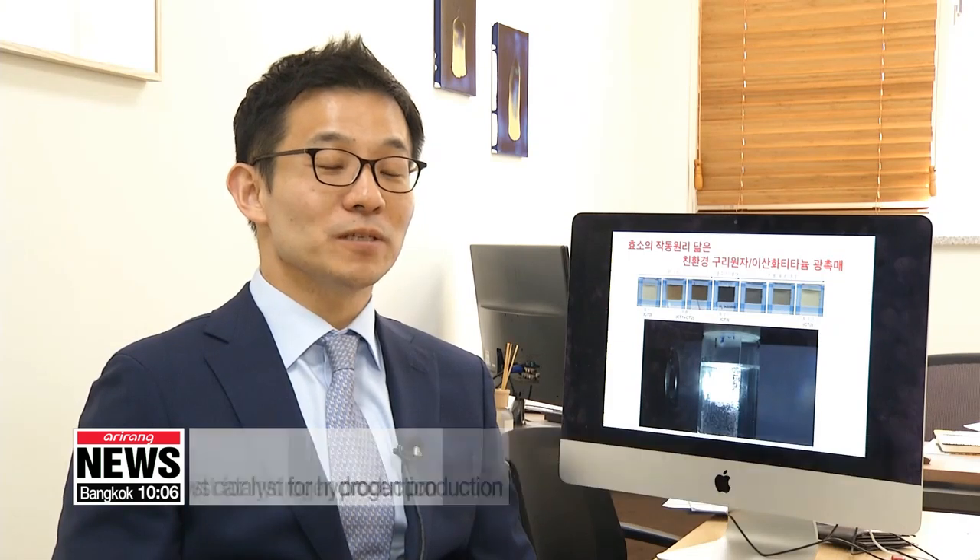We observed that hydrogen was created for a period of 48 hours in light. Hydrogen output stayed the same, so we believe the technology can be used for a long time without the catalyst losing performance.